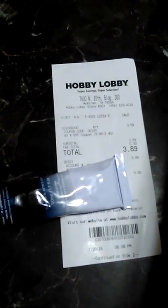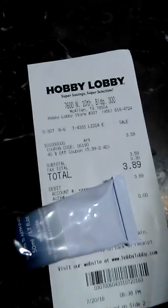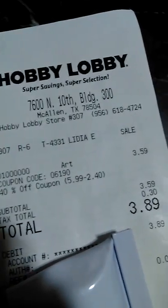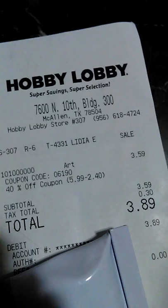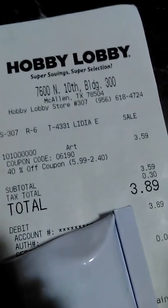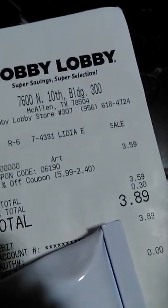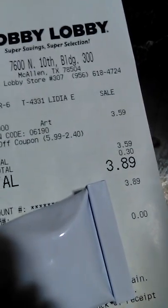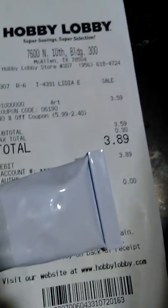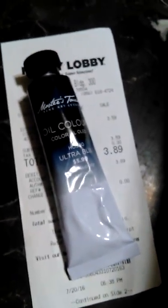He was able to use a 40% off coupon, so it was actually on sale for $4.87, and he ended up getting it for $3.89, which is a really good deal. You'll see a big old sign there that says $4.87 for this brand, but he was able to get the 40% off and got it for $3.89. He really needed this blue.